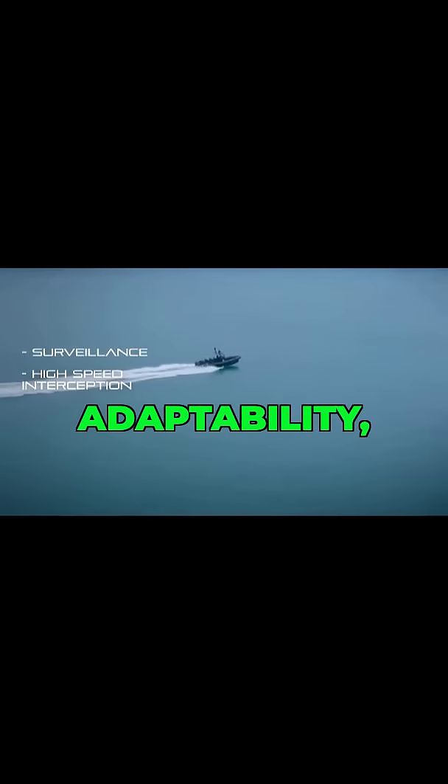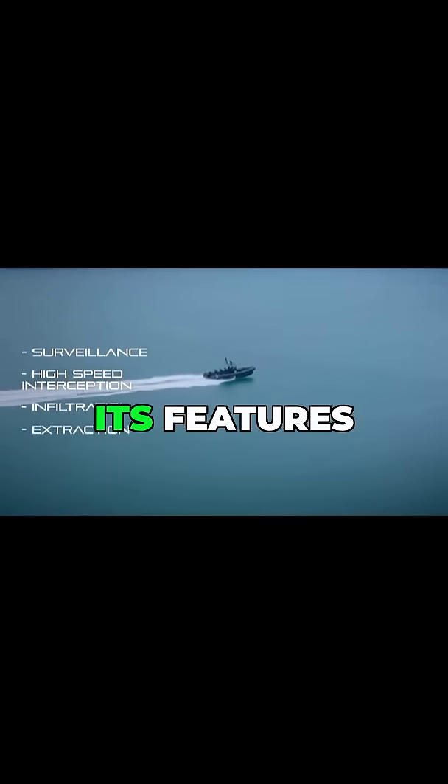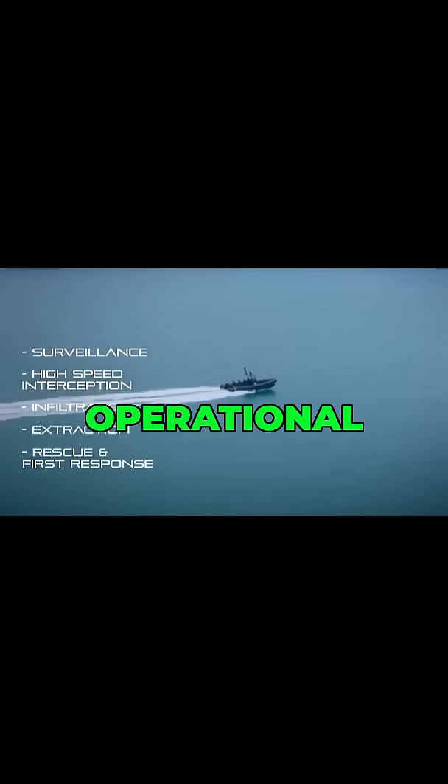The Iguana Pro Interceptor is also about adaptability, with customization options to tailor its features to specific operational needs.